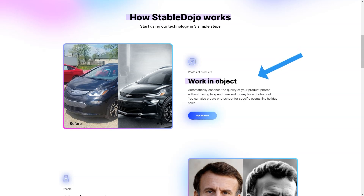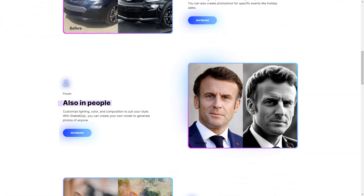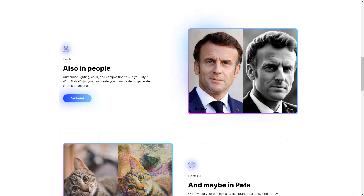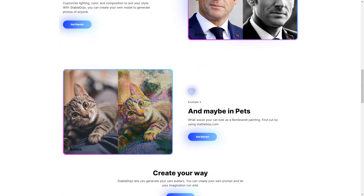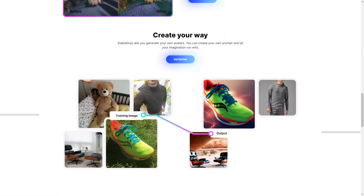Stable Dojo automatically enhances product photos, so you don't have to worry about the manual labor of photo shoots. It allows you to adjust lighting, color, and composition according to your preferences to get the exact look you want for your product. Whether you create photos for a specific event or just want to showcase your product uniquely and creatively, Stable Dojo has you covered.